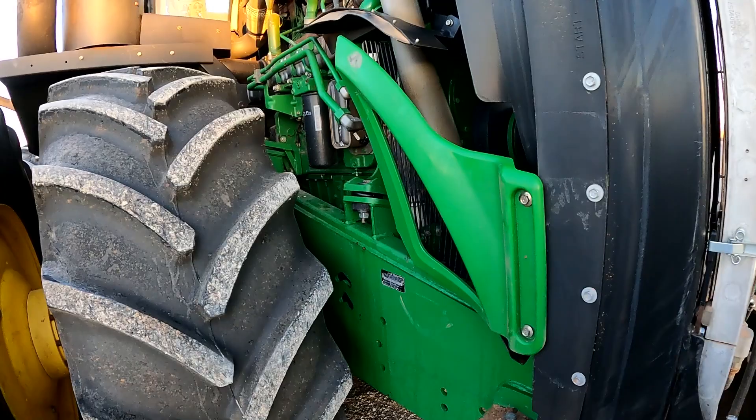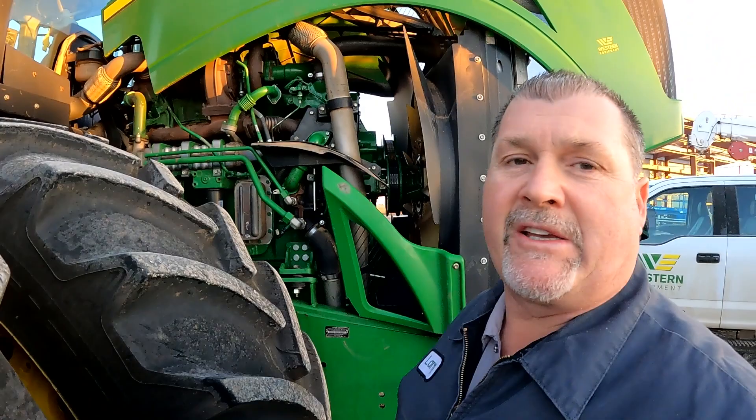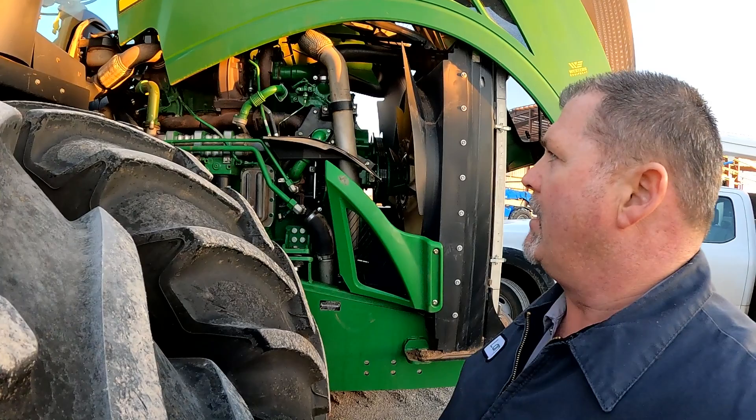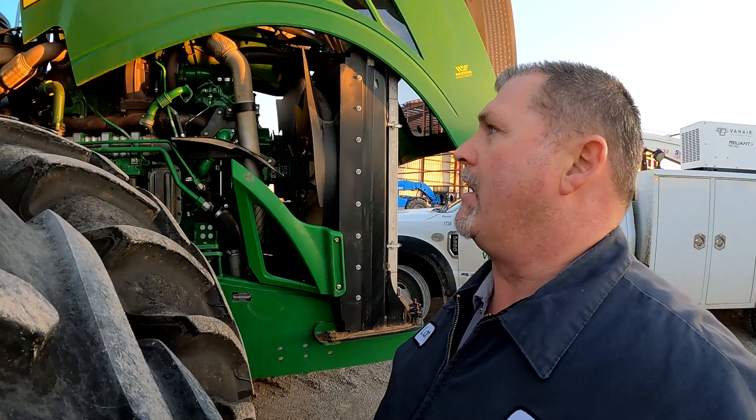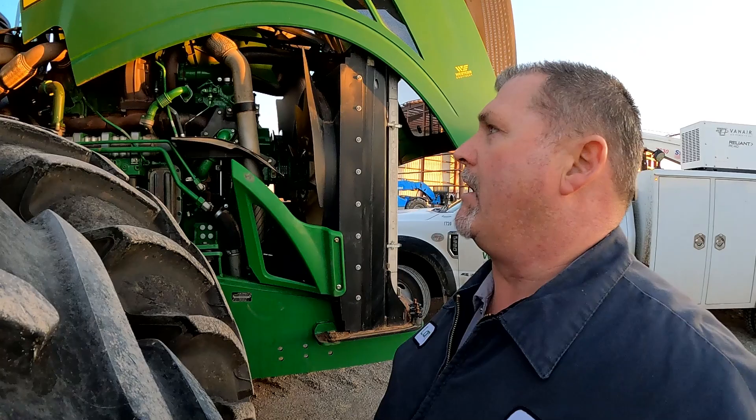How that bolt got there we have no idea. Replacing the thermostats definitely fixed the heater situation, and I do believe it's probably going to fix his erratic exhaust clean situations as well. Funny thing is, I've had this issue once before with exhaust clean and it was the thermostats that weren't working properly.